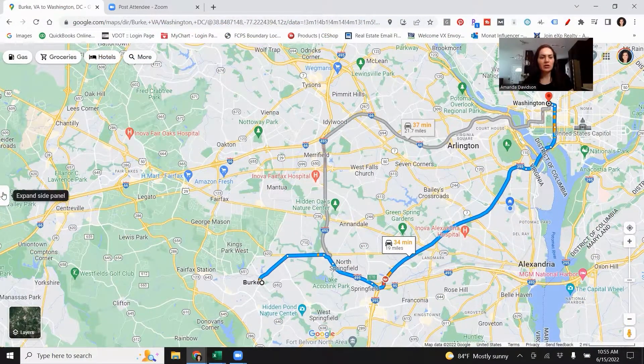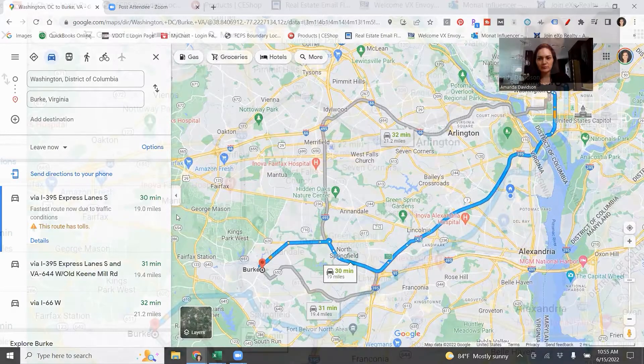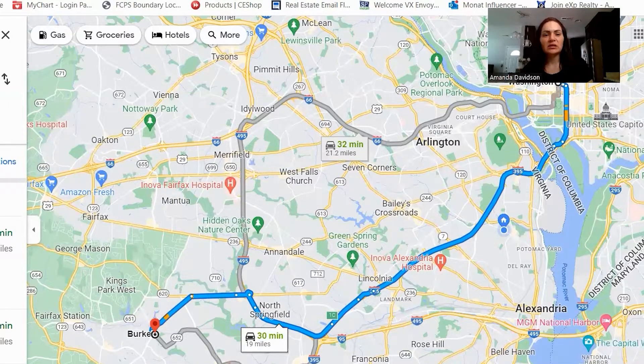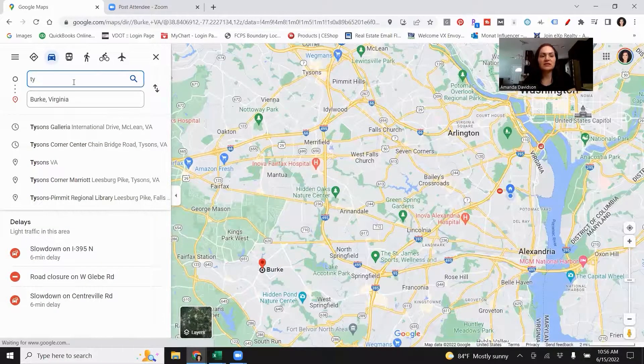About 34 minutes from Burke into Washington DC right now. And about 30 minutes if you're leaving the city and heading back to Burke. So definitely not an excessive commute. Burke is a little further out in comparison to your Arlington and Alexandria, but the trade-off is you get a less densely populated area, a lot more green space, and it really isn't that far from DC that it would make it a terrible commute if you're commuting into the city.